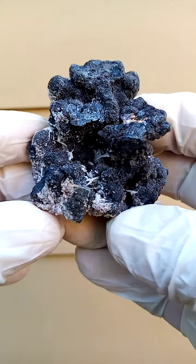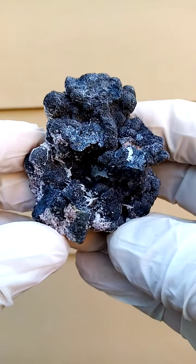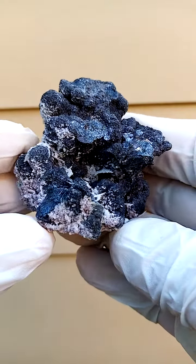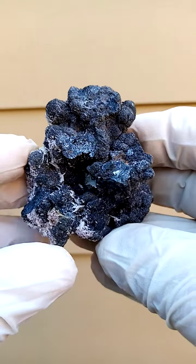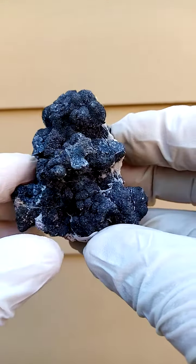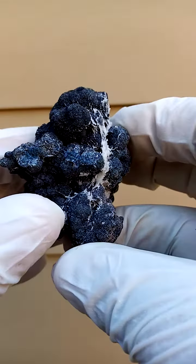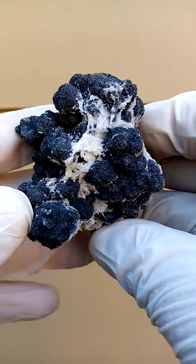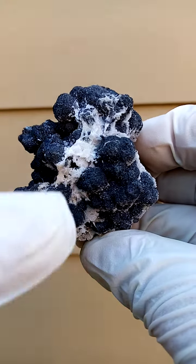Palm-sized specimen from the Tsumeb mine in Namibia. I'm still trying to figure out what this is. I'm going to have to look under magnification, but it seems like a formation of pretty solid galena crystals forming together, and then perched on that would be some maybe aragonite of sorts or dolomite running across here.